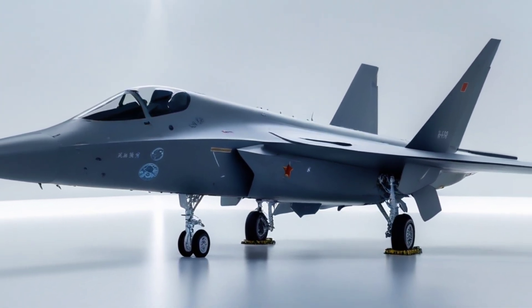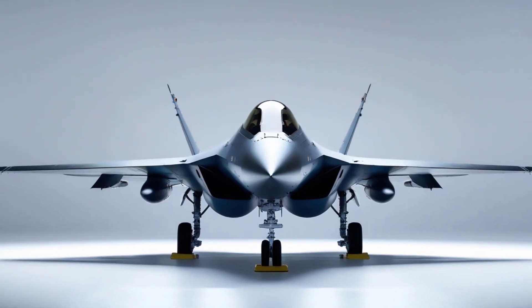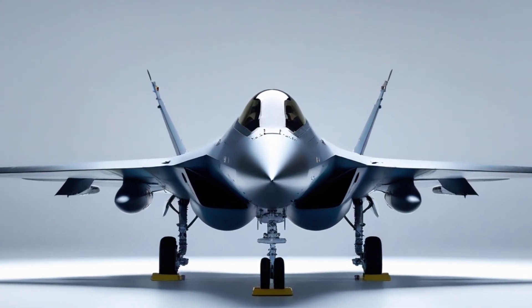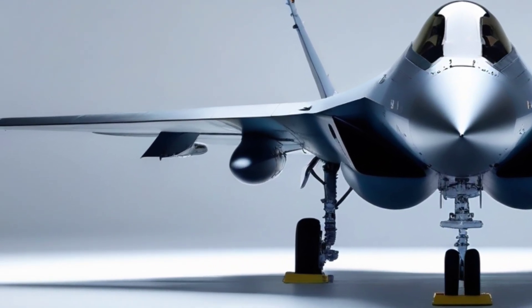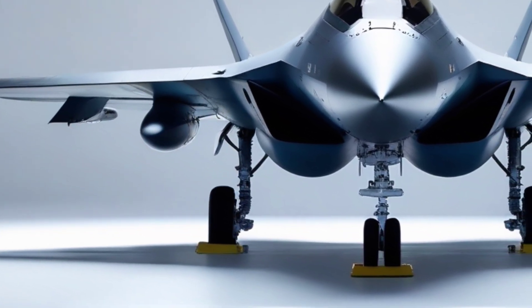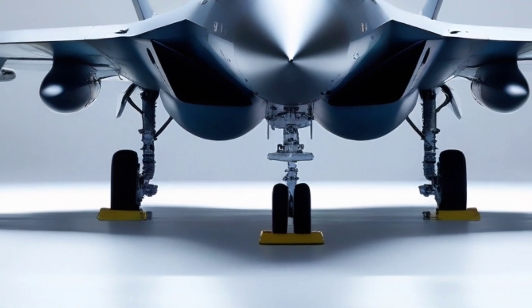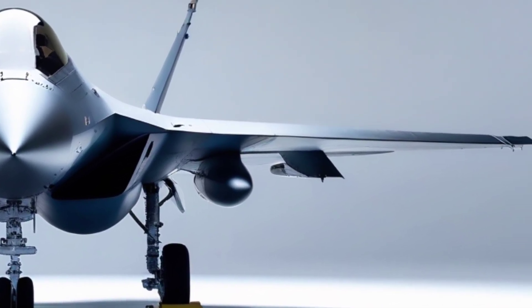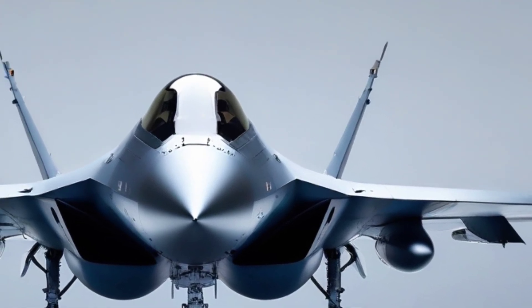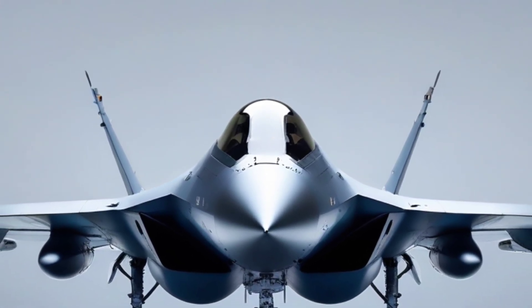Let's talk specs. The FC-31 has a reported top speed of Mach 1.8, a combat radius of around 1,200 kilometers, and can carry roughly 8 tons of payload. It's equipped with internal bays for stealth missions and external hardpoints for when stealth isn't a priority. It also features a modern glass cockpit, an advanced AESA radar, and increasing rumors of electronic warfare capabilities.